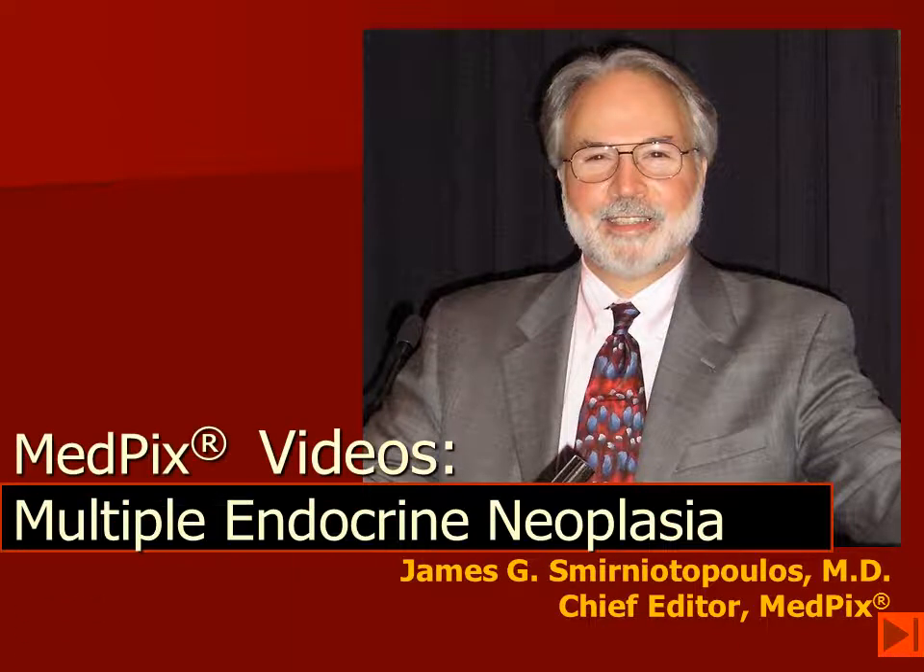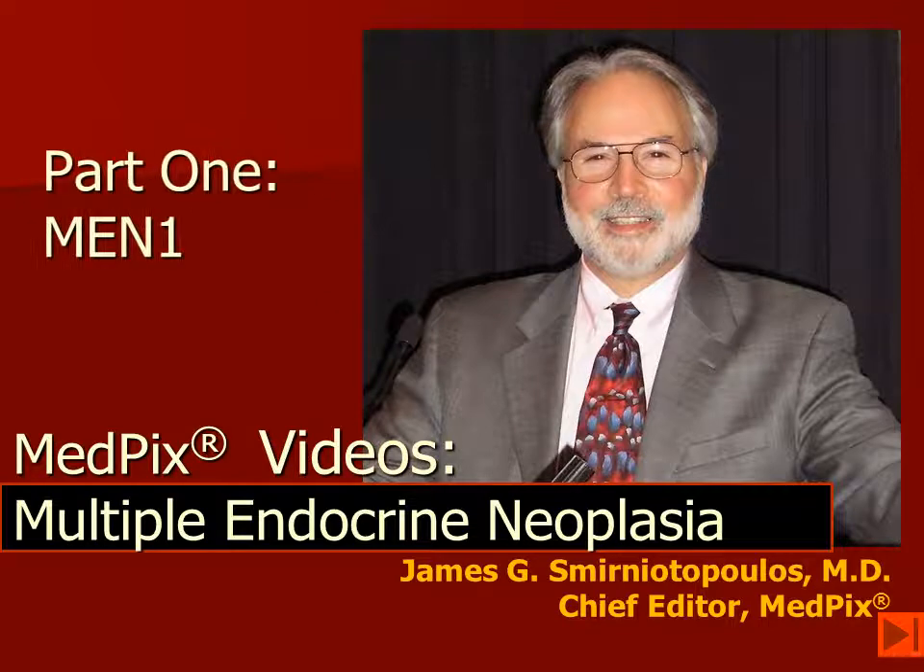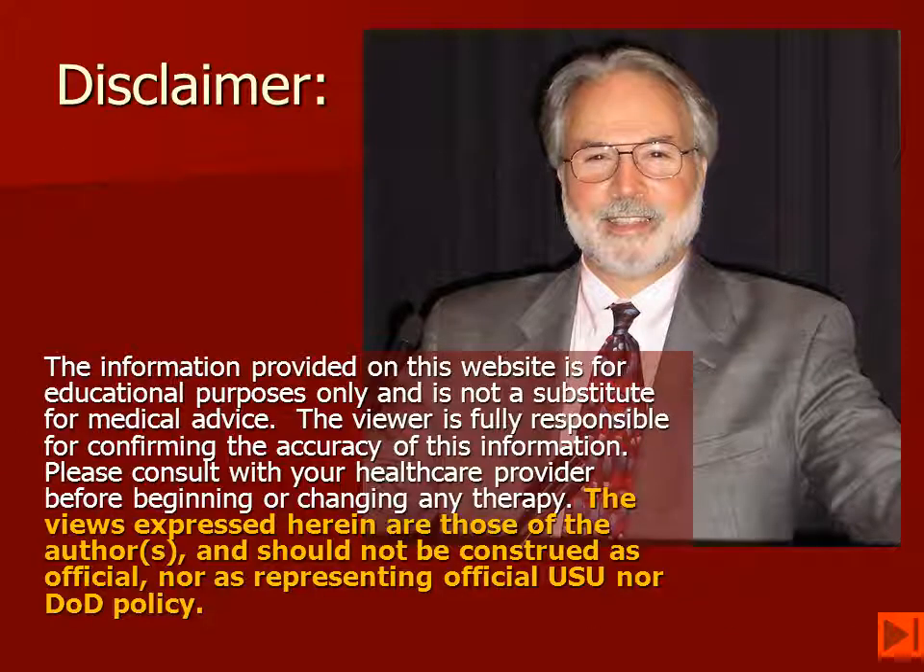Hi, I'm Jim Smyrniotopoulos, and we're going to be talking about multiple endocrine neoplasia. Today we're talking about MEN-1. We have no significant disclosures to make.